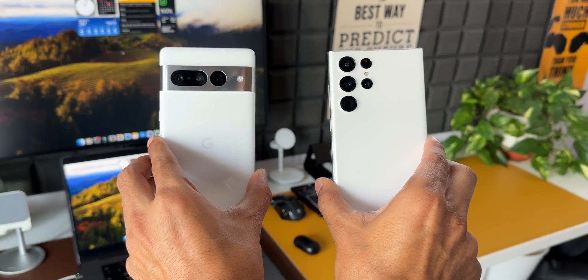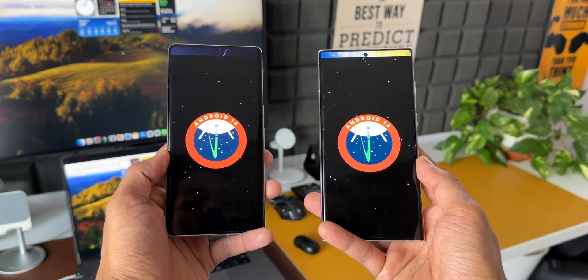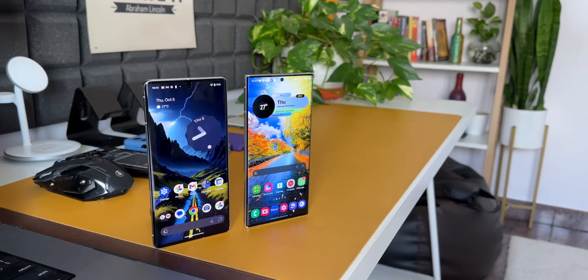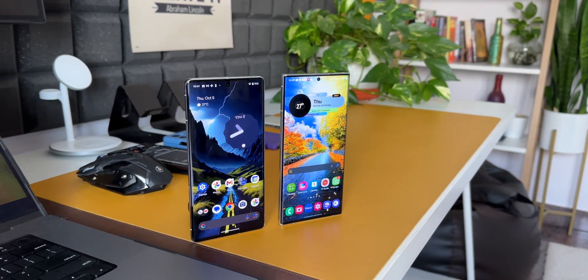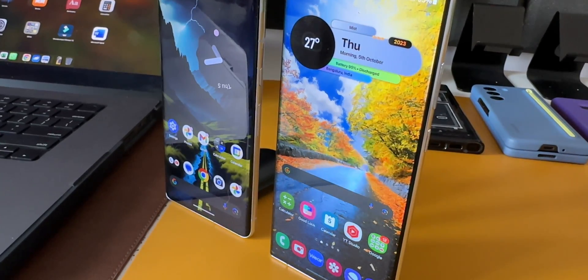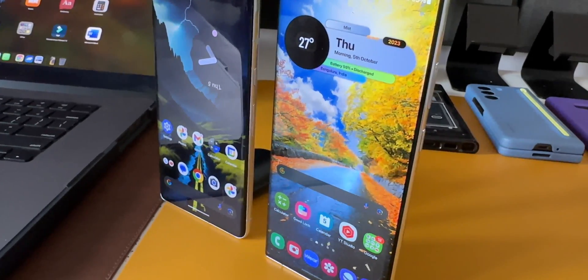The brand new iteration of Android, Android 14, is now available on Pixel phones and brings some new features and changes. But when it comes to Android OS upgrades, Samsung is always on top of the game and offers many more new features and improvements than what Google offers on the Pixel phones.